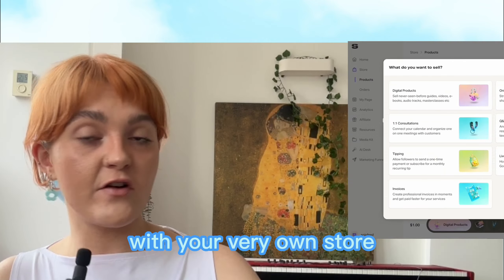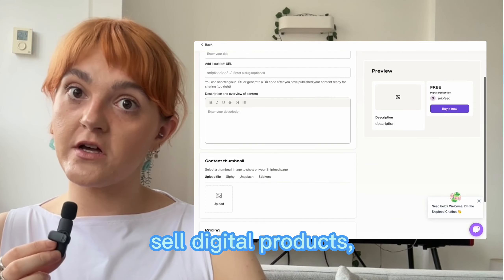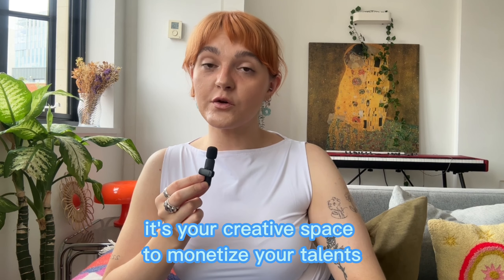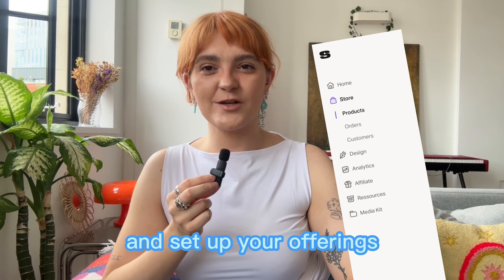First up, let's get you started with your very own store. You can offer one-to-one consultations, sell digital products, build interactive online courses, launch live streams, get paid to respond to questions with videos, audio or text, and much more. It's your creative space to monetize your talents. Just head over to the store section and set up your offerings.